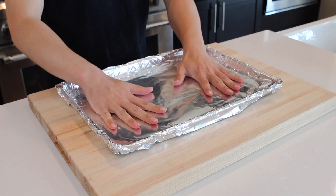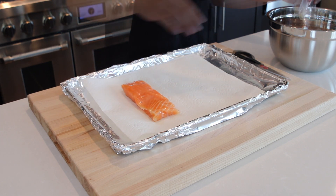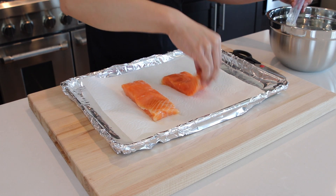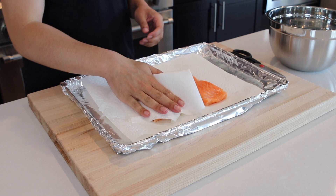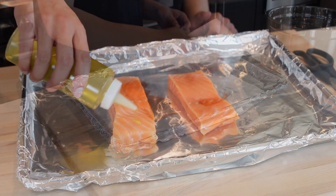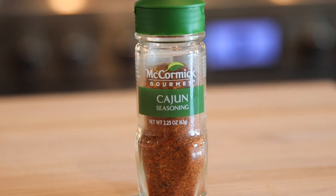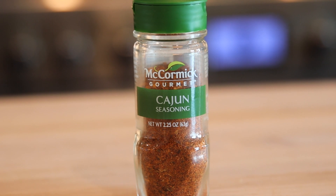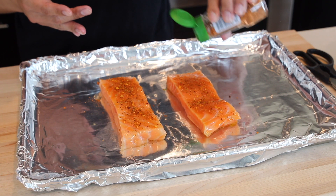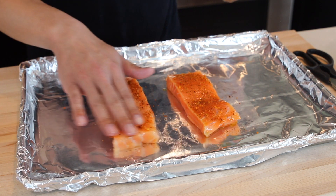Next I'm going to season the fish. I've thawed two fillets of salmon by leaving them in a bowl of water in the fridge while I was at work. You want to make sure to pat both fillets dry before seasoning. Once dry, just drizzle with some olive oil and season with your favorite store-bought Cajun seasoning. I'm using this one from McCormick — I really love the flavor. It has just the right amount of spice, and since this is a weeknight, using store-bought seasoning blends is a great way to save time.